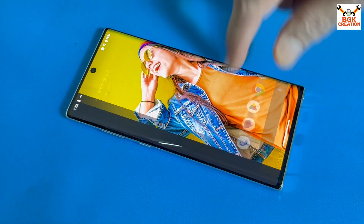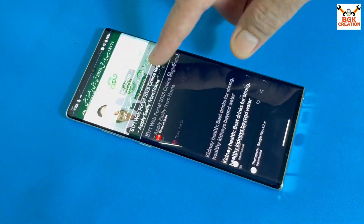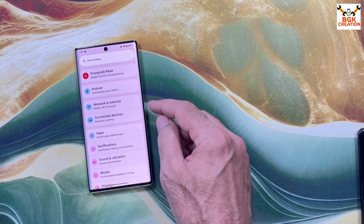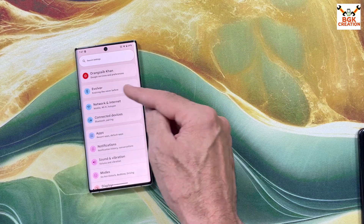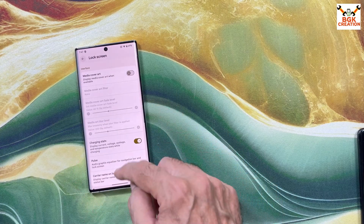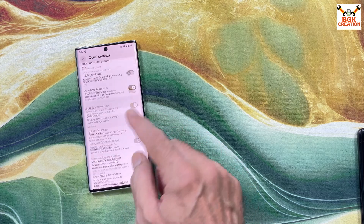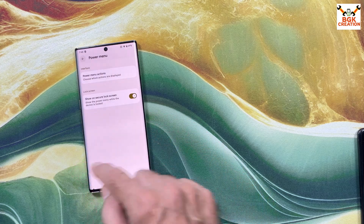The device I have has 12 GB RAM and 256 GB storage. The Evolution X ROM always comes with modifications. If you want to modify the ROM, go to Settings and tap the Evolver. A huge list of modifications is provided with the ROM — the way you like, you can modify it. Whatever options you like, you can turn them on and off.